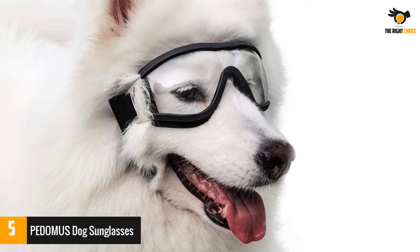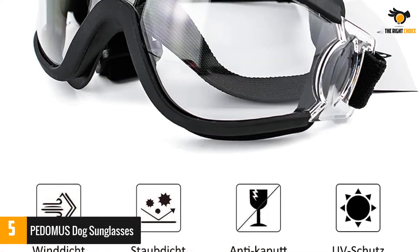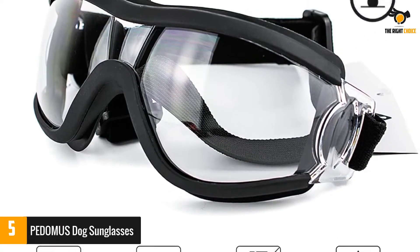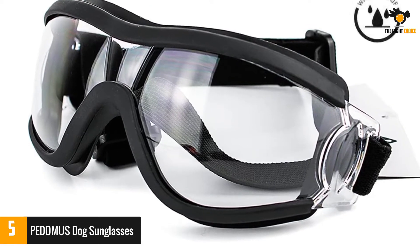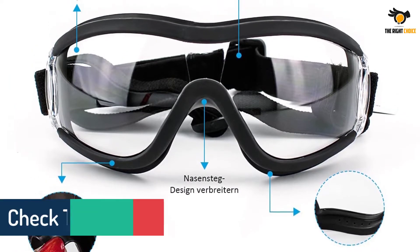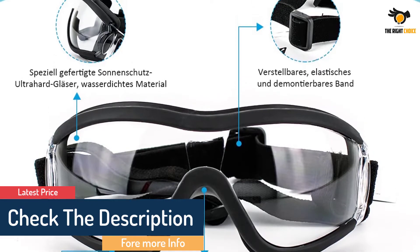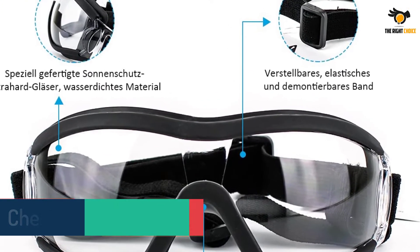The inner lining of the glasses has a sponge lining, ensuring that the snug-fit glasses don't hurt your dog in any manner. Any medium or large dog such as the Golden Retriever, German Shepherd, and others can benefit from these glasses. The versatile pair of glasses will give your dog complete protection from all kinds of dangers during outdoor activities. It also comes with anti-fog properties, offering a clear vision.